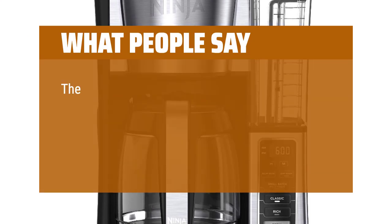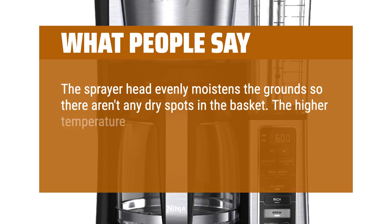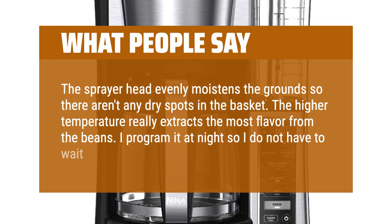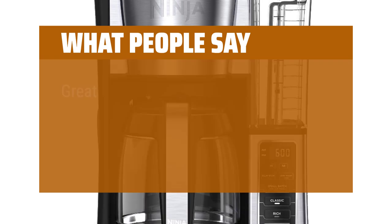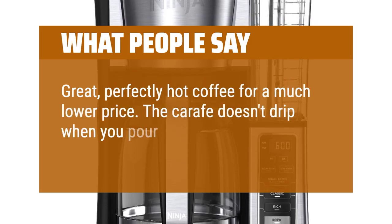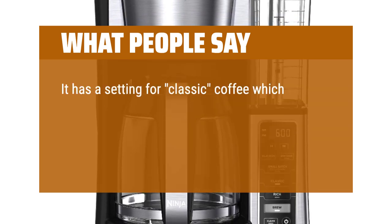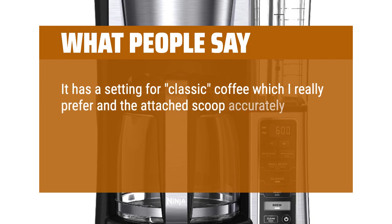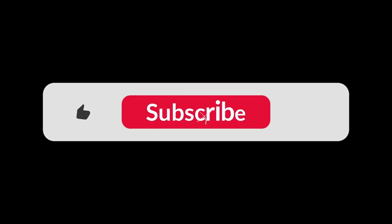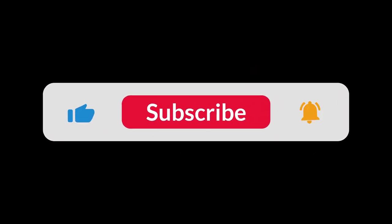What people say: The sprayer head evenly moistens the grounds so there aren't any dry spots in the basket. The higher temperature really extracts the most flavor from the beans. I program it at night so I do not have to wait for coffee to be made. Great, perfectly hot coffee for a much lower price. The carafe doesn't drip when you pour, and it all goes in a dishwasher or is easy to wipe clean. It has a setting for classic coffee which I really prefer, and the attached scoop accurately measures the appropriate amount of coffee without having to weigh it. You can find the Amazon purchase link in the description below. Hope this video can be helpful to you — thanks for watching.